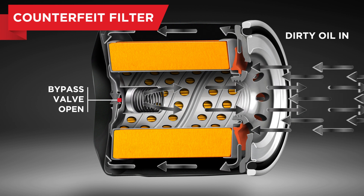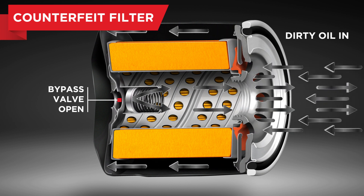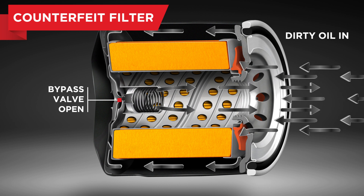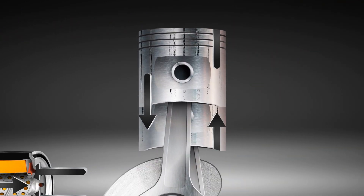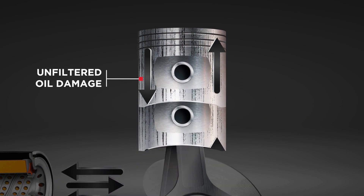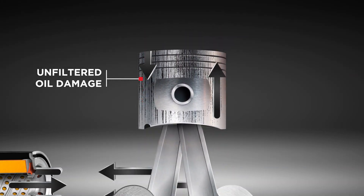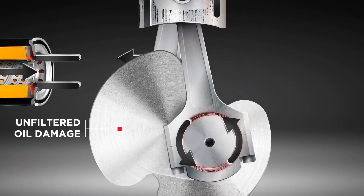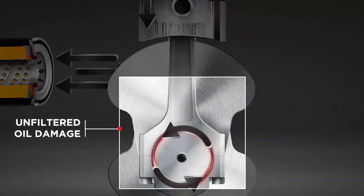The counterfeit oil filter's bypass valves opened almost immediately, making them totally ineffective. In addition to the counterfeit's inferior filtration, low durability and substandard quality, the malfunctioning bypass valve flows constant dirty oil. When unfiltered oil consistently flows into the engine, this can cause major damage to vital engine components.